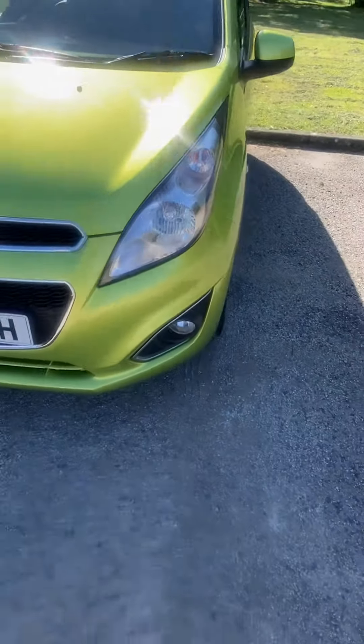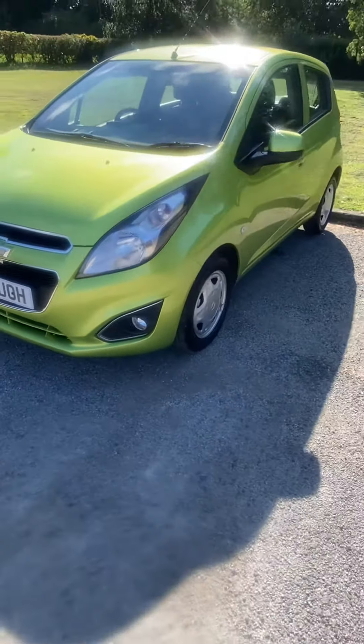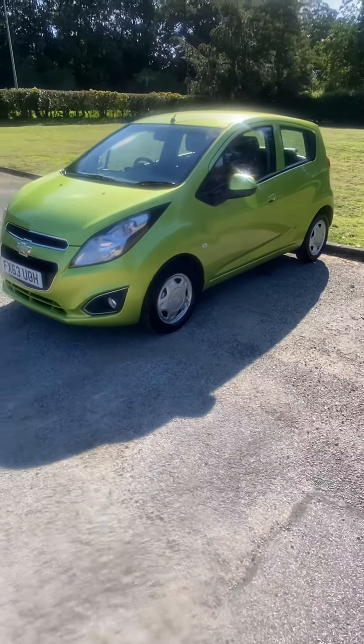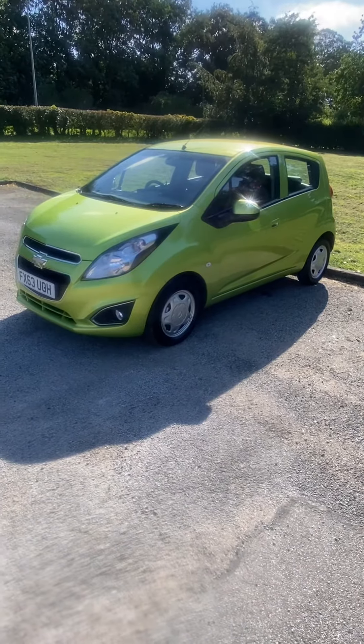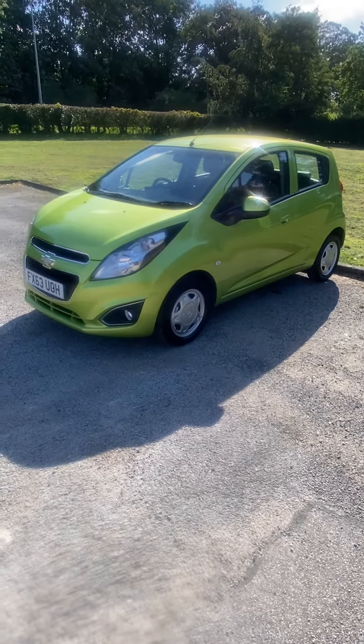The screen's good, no chips, no cracks. Hardly any chips at the front end either — a pretty little car. So it's all ready to go: full history, new MOT, warranty, both keys. Give us a call. Thank you very much.